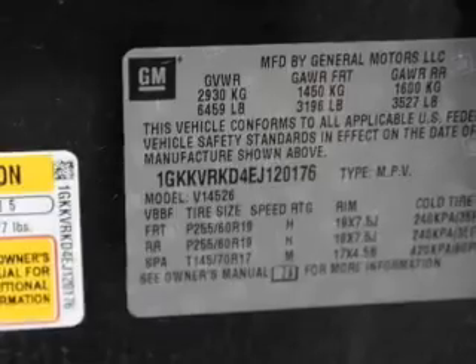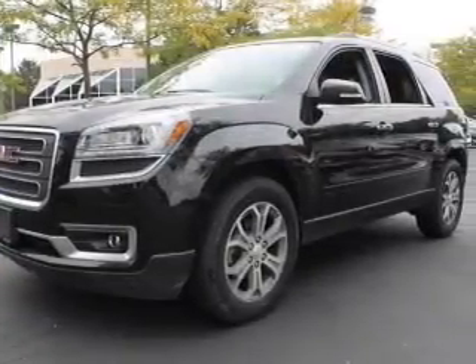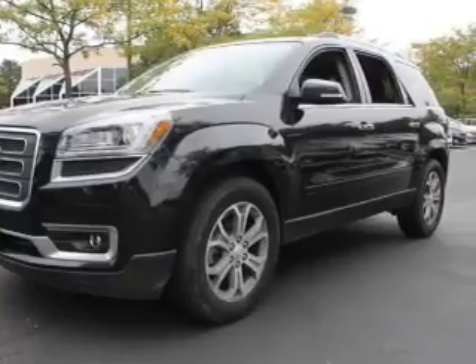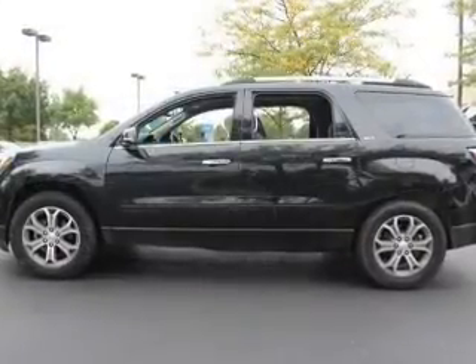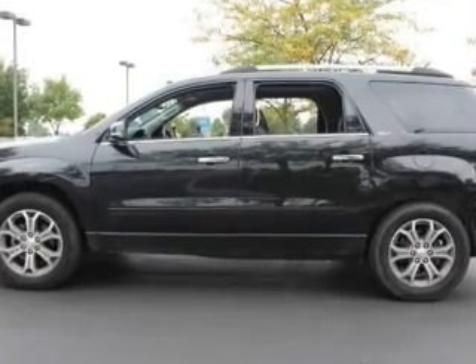Navigation included to help you get to your destination with ease. Premium wheels lend a distinctive appearance. Treat yourself to the splendor of a premium sound system. The anti-lock braking system will help deliver you safely to your destination. Heated seats are a desirable comfort feature.